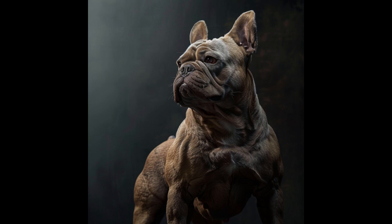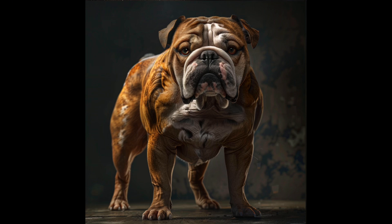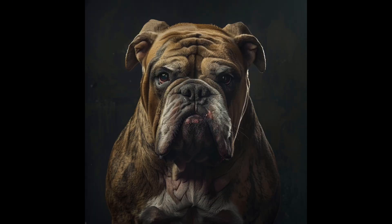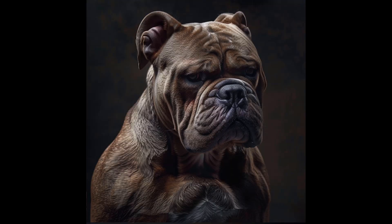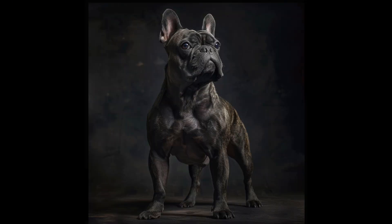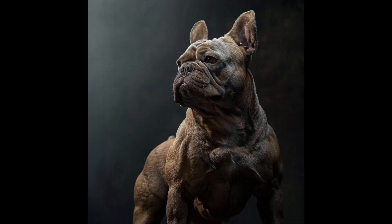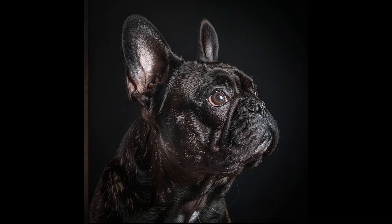I appreciate many dogs built to the extreme of breed standards, as their exaggerated features can be visually striking and appealing. However, I'm also realistic about the challenges these dogs may face, and am fully prepared to address any health issues that arise from their unique builds. My concern is that many bulldog owners, particularly those with modern French and English bulldogs, may not be ready for the level of care and attention these dogs often require due to their extreme physical traits.